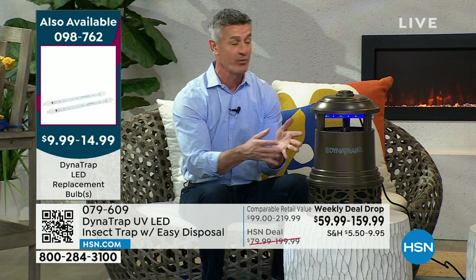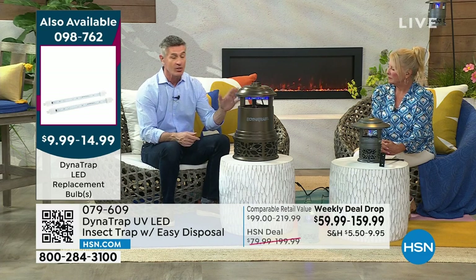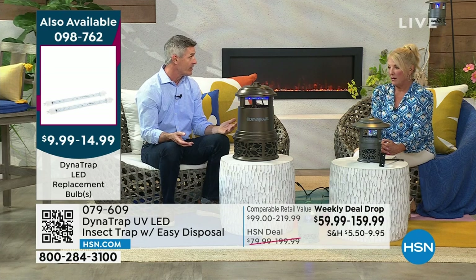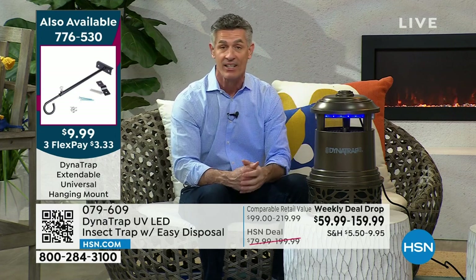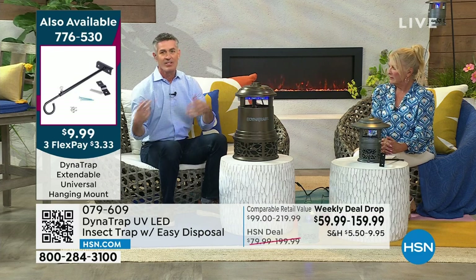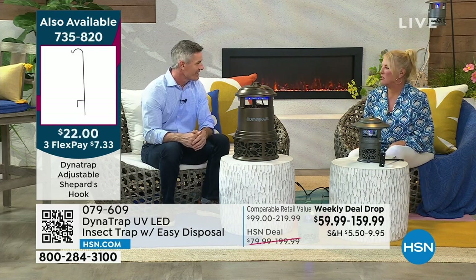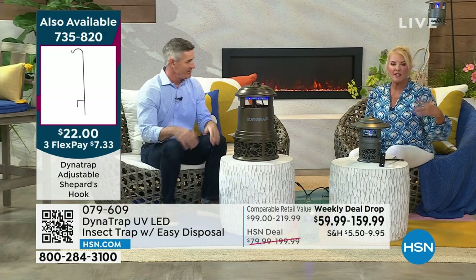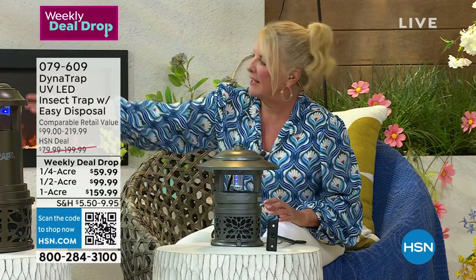As soon as the temperature reaches 50 degrees in your area, that's when mosquitoes and biting insects are active — that's when you want your Dynatrap out there. We're getting close pretty much everywhere. You know your location — some use it more months, others less. Can you imagine the other ways we try to do this? Spraying everyone with bug spray before going out, citronella candles, tiki torches that don't really do anything. With Dynatrap, you just set it out there and let it do its thing. It looks great too.